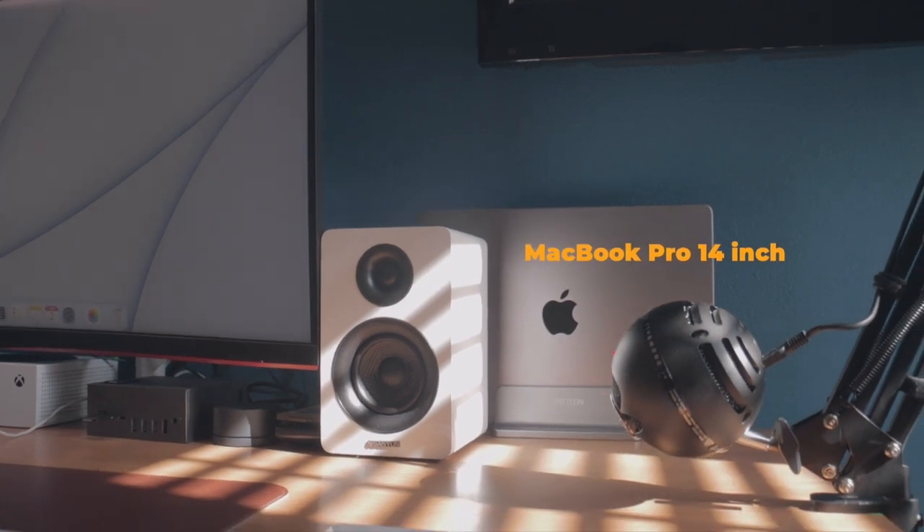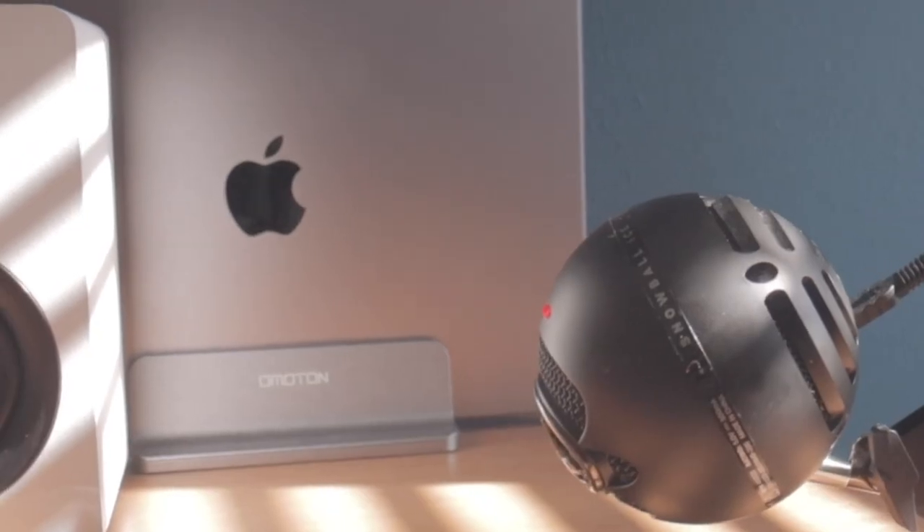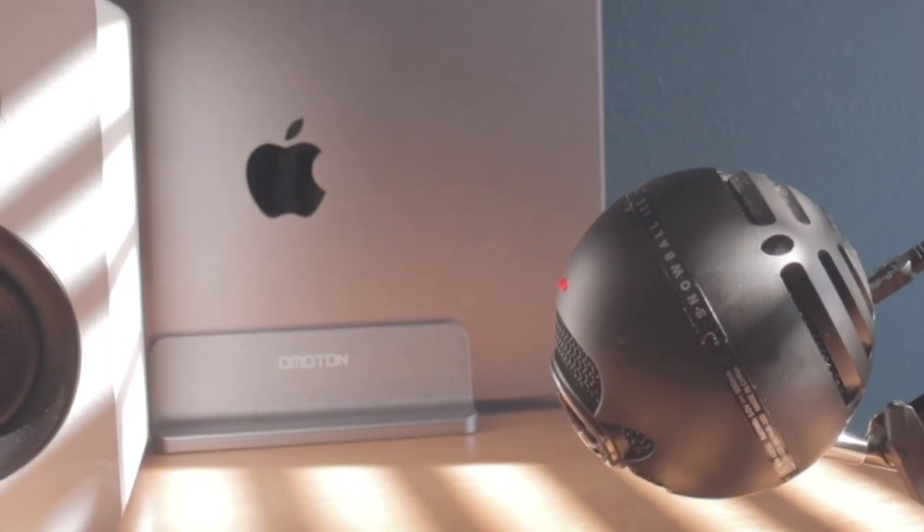Starting with the brains of the operation, I use the MacBook Pro 14-inch with M1 Pro processing chip. This computer is super powerful, and I have no worries while editing in Final Cut Pro. I also have this really cool stand that I can set the laptop in so it's not sitting flat on the desk, and it also saves real estate on the desk.